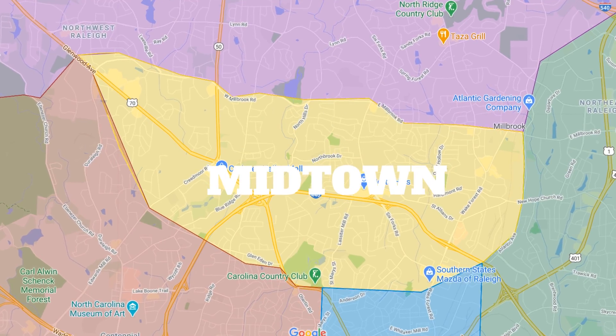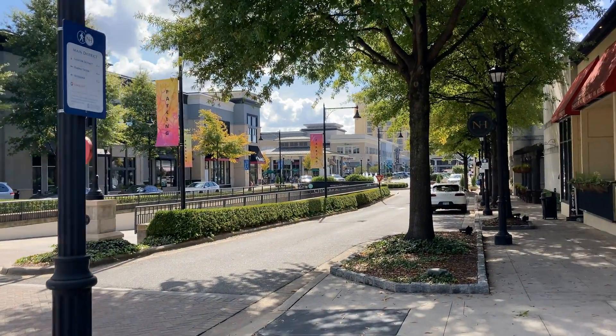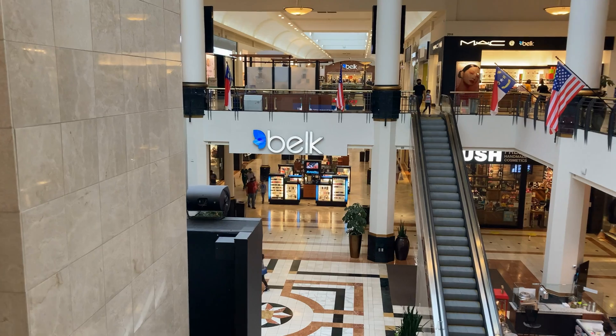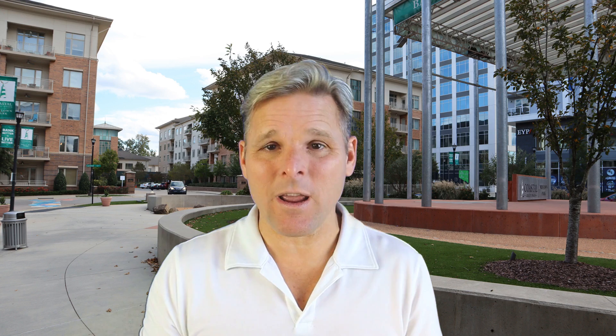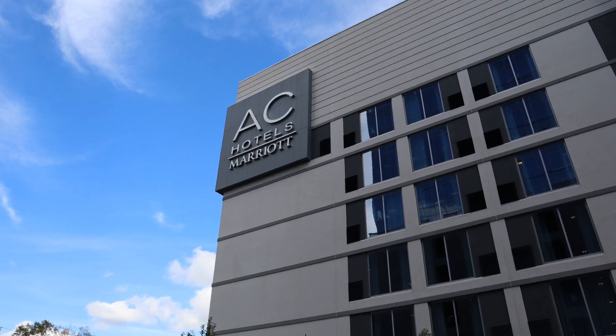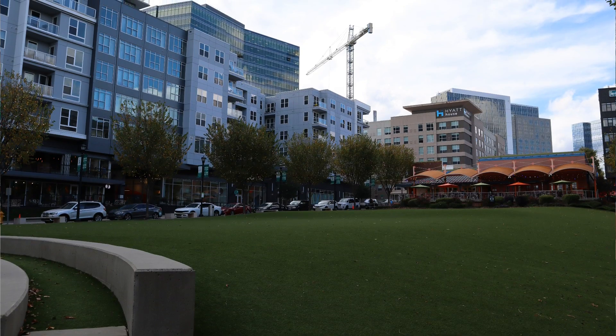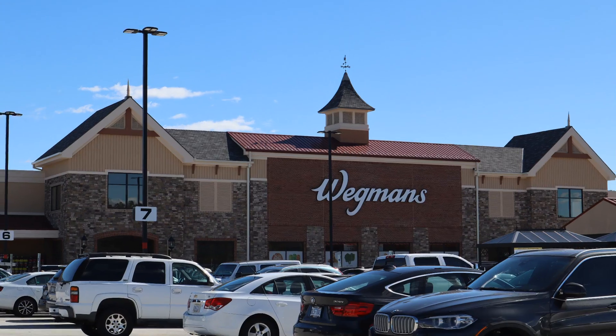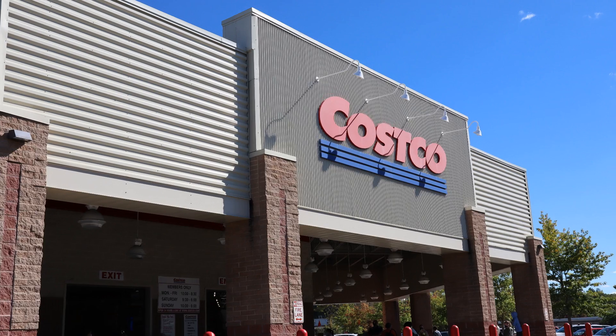Next up we have Midtown. Midtown is between downtown Raleigh and North Raleigh. It's a really cool, vibrant, mixed-use area. You're going to see a couple of major shopping centers in this area — Crabtree Valley Mall, which is one of our largest regional malls here in the Raleigh area, as well as the mixed-use North Hills development, which has apartments, condos, detached homes around it, and tons and tons of shopping. Also in this area you have Wegmans, Trader Joe's, and Costco. So as you can imagine, people come to the area for shopping as well as great places to live.